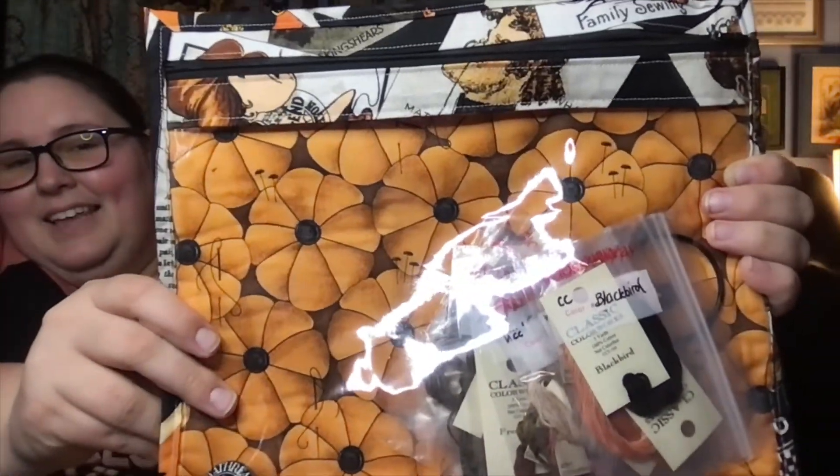You guys want to see my project bag? It's from 805 Stitcher. Love those pumpkins — it's actually like tomatoes with needles and pins and things in there. It's cute with all the different vintage Halloween cards. I didn't show my project bag for yesterday — Love You More studio bag. And we have this sleeve this year — it's purple and pink on a black background.